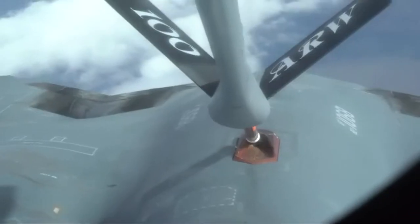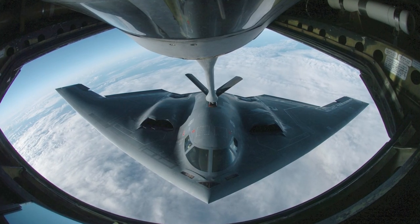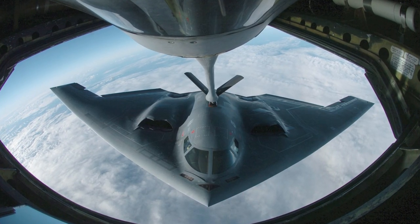In March 2011, B-2s were the first aircraft to enter action in Operation Odyssey Dawn in Libya. Three aircraft flew from the US mainland and dropped 40 bombs on a Libyan airfield in support of the UN no-fly zone. In January 2017, B-2s operated over Libya again, attacking an ISIS training camp.